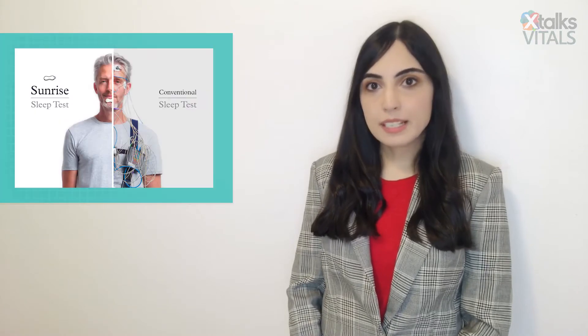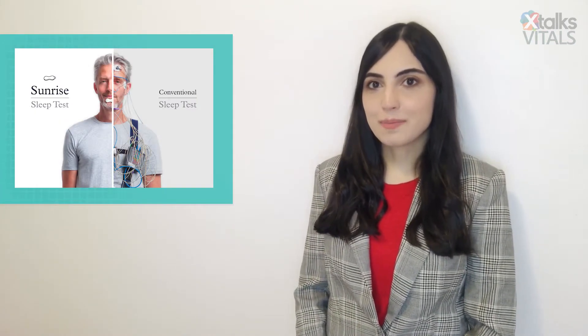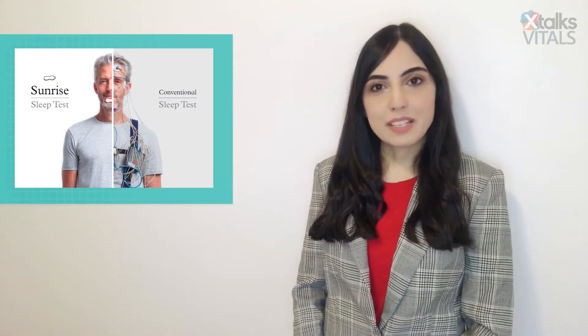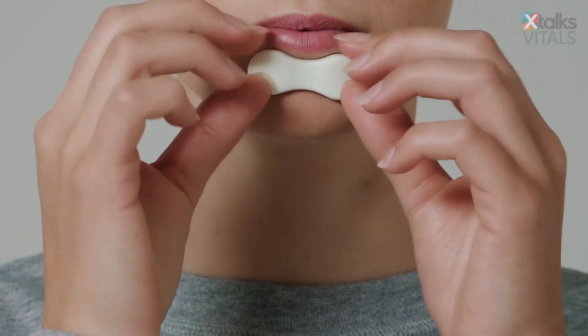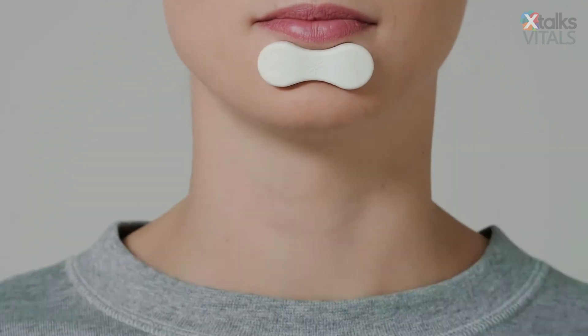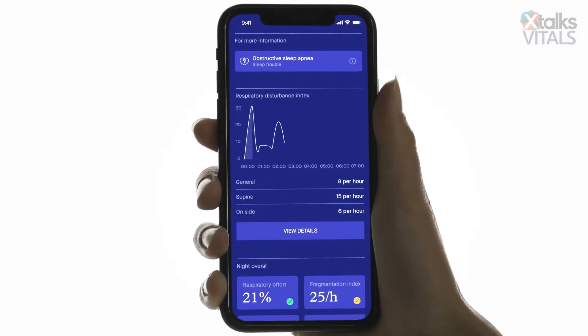A new sleep apnea test that consists of a wireless device could offer a simple and convenient way to test for the condition right from the comfort of your own home. The device has been developed by a startup company based in Belgium called Sunrise. It is placed on the chin, where it measures mandibular, or lower jaw, movement to evaluate interruptions in breathing during sleep.